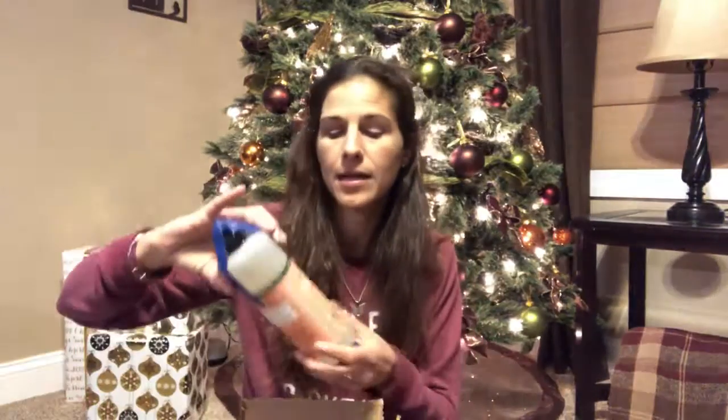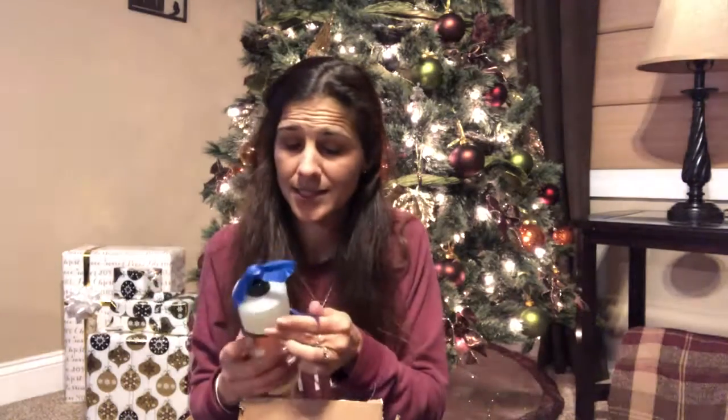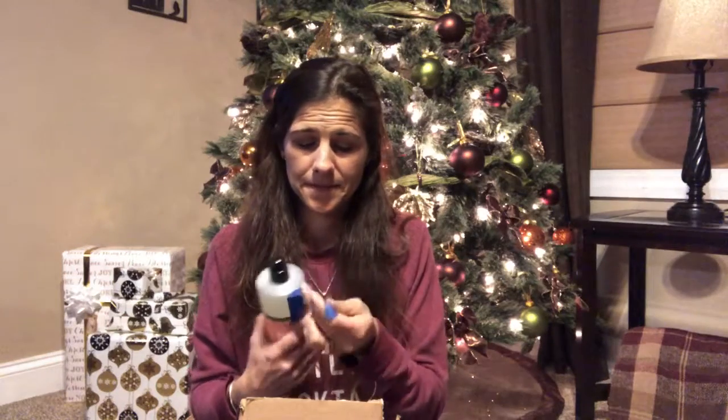I also got geranium dish soap — I'm not sure about this one. I know I did not like the mum scent that was sent before, and I still have that candle. I'm just not feeling a geranium scent for dishes, so this is going to be like a stocking stuffer or an extra gift.